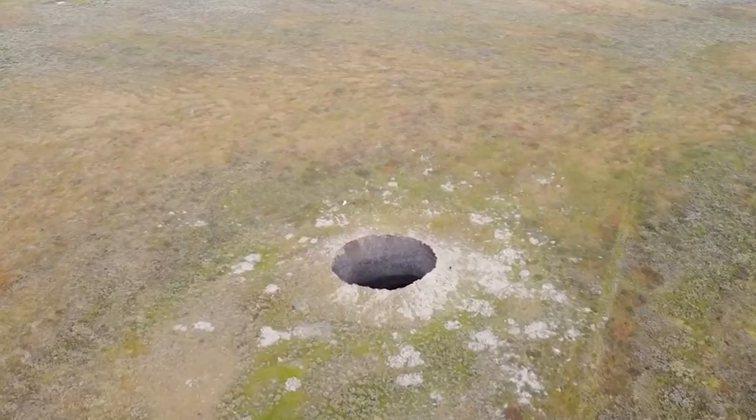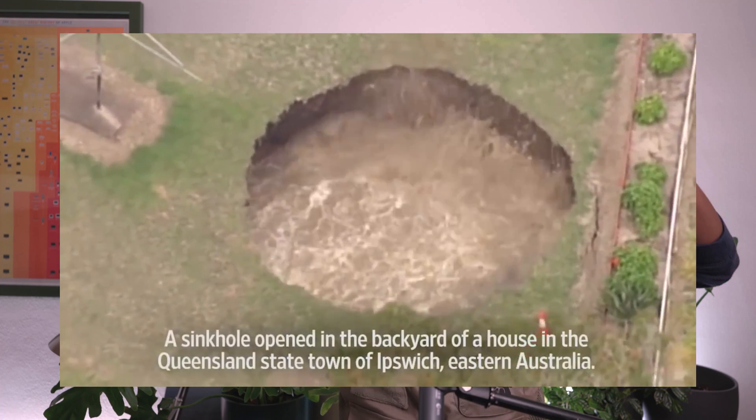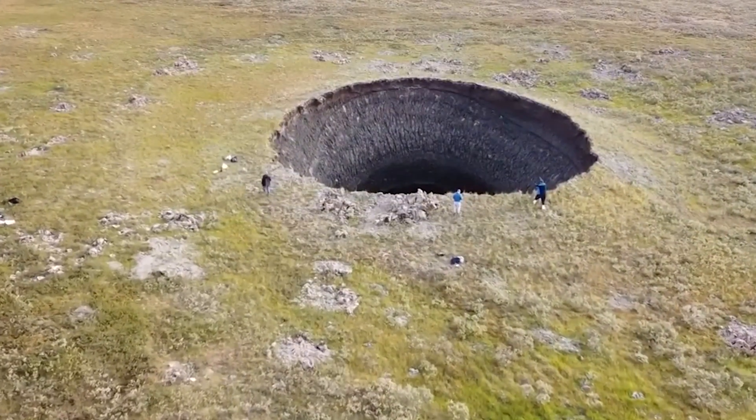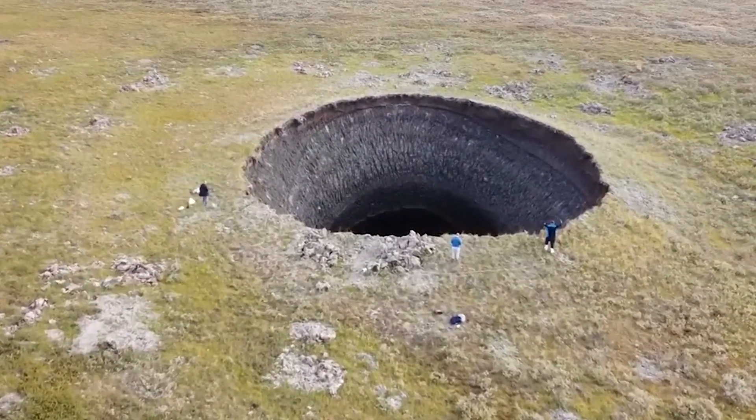Pretty scary, but not unheard of. Unfortunately, this isn't a sinkhole. Because sinkholes collapse into themselves, the rims have pretty distinct looks to them. But upon closer inspection, scientists realized that this new hole in Siberia is surrounded by debris that seems to have been thrown hundreds of feet away from the epicenter of the hole. This is something you'd expect to see if an object smashed into the Earth, forcing all the dirt to go flying in different directions and leaving a giant crater.